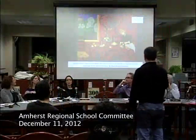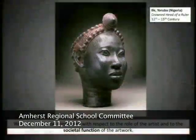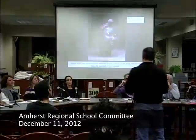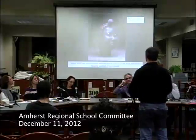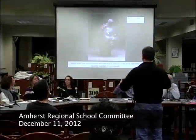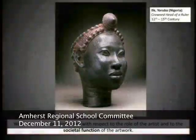Works of art will be considered with respect to the role of the artist and the societal function of the artwork. A lot of our students may be under the impression that artwork is always in a hushed museum setting, calcified. We want to show that art is really produced by many different artists for many different reasons — for instance, the Ife head bust has a ceremonial role as part of medieval patronage rights.